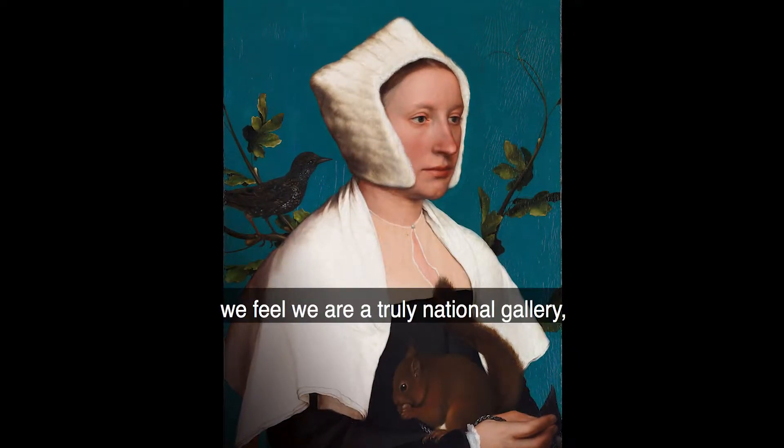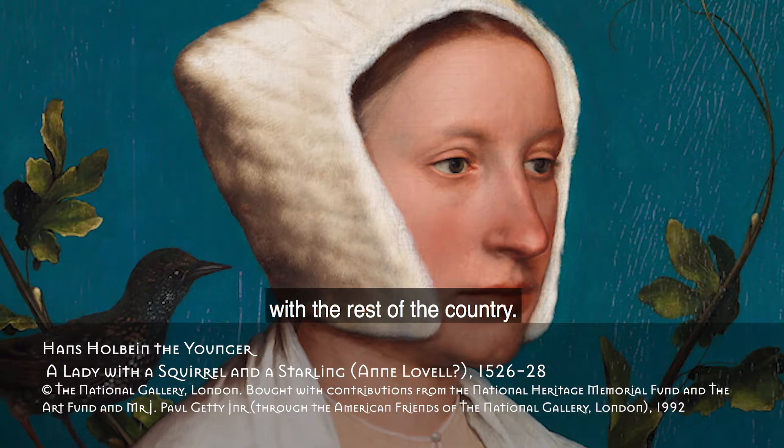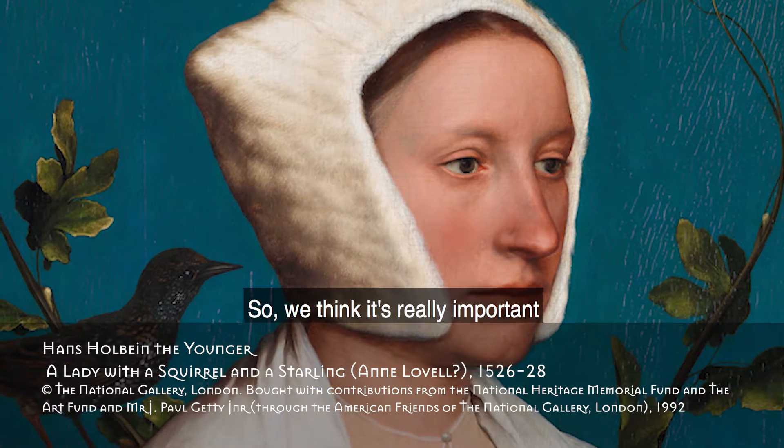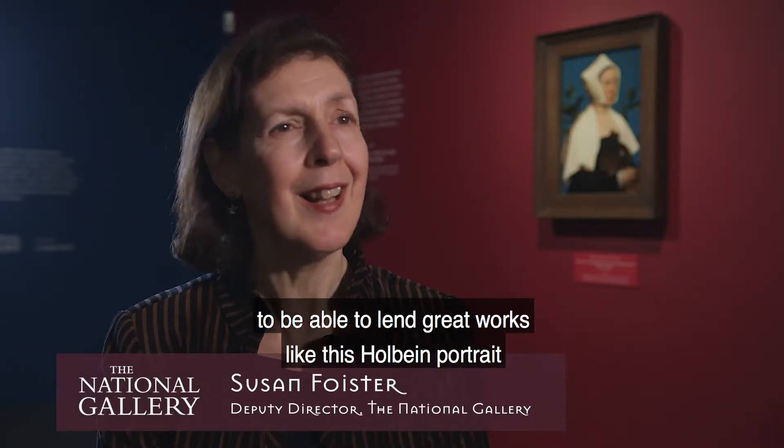At the National Gallery we feel we are a truly National Gallery and we want to share our collection with the rest of the country, so we think it's really important to be able to lend great works like this Holbein portrait to galleries like the New Art Gallery in Walsall.